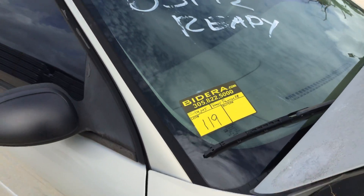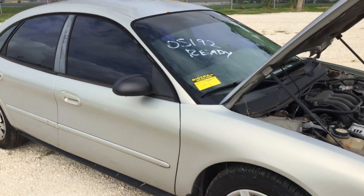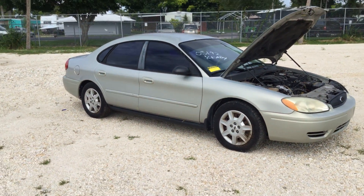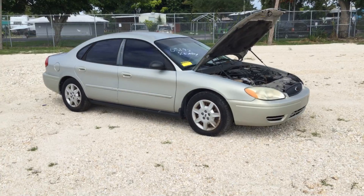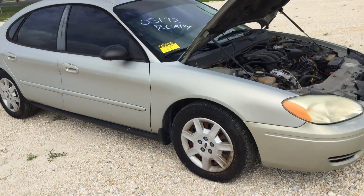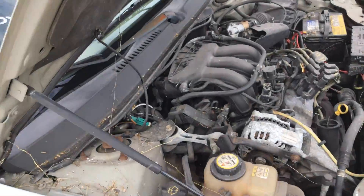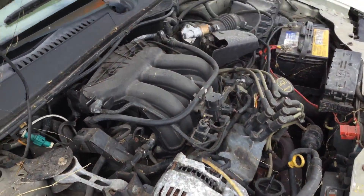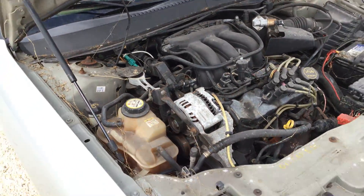Lot number 119 is a 2005 Ford Taurus SE. This was an undercover police unit for the City of Homestead. This one has 94,000 miles. It's got the 3.0 liter V6. Motor sounds good. It's been running for about 20 minutes.